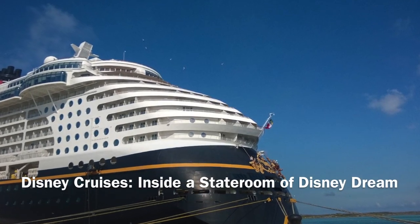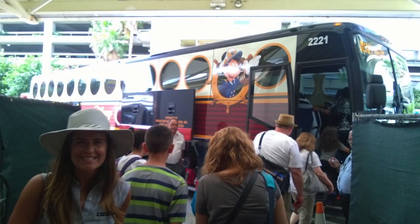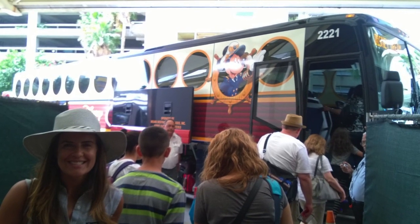Are you thinking about taking your family on a Disney cruise? Take an inside look at what the estate rooms look like on the Dream cruise ships.